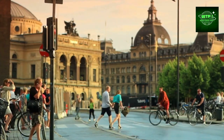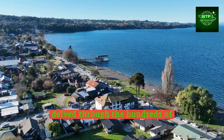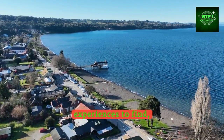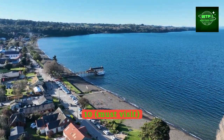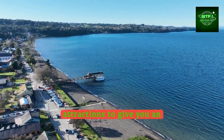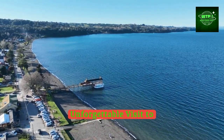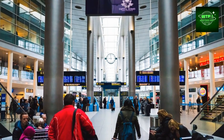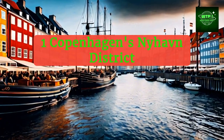Discover Denmark. In this video, we have delved through hundreds of world-famous Danish visitor experiences to find and feature the top 10 must-visit attractions to give you an unforgettable visit to Denmark. First up: Copenhagen's Nyhavn district.